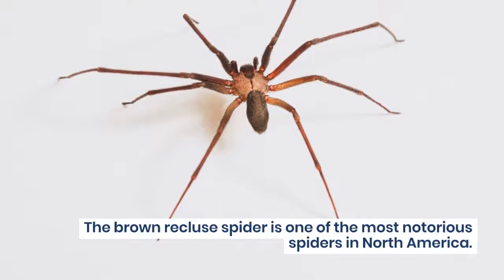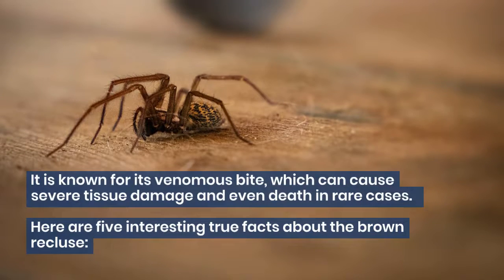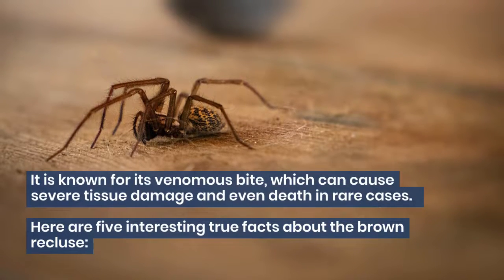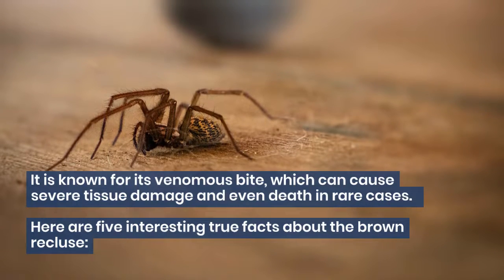The Brown Recluse Spider is one of the most notorious spiders in North America. It is known for its venomous bite, which can cause severe tissue damage and even death in rare cases. Here are five interesting true facts about the Brown Recluse.